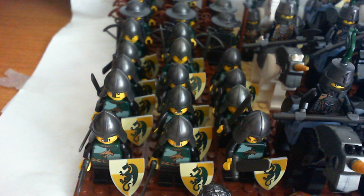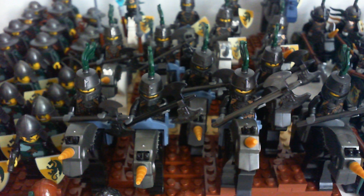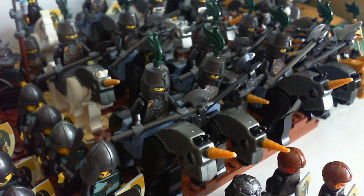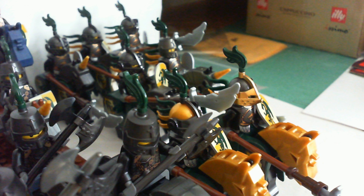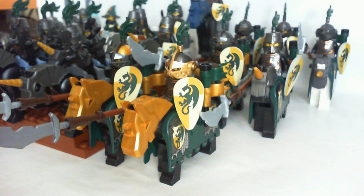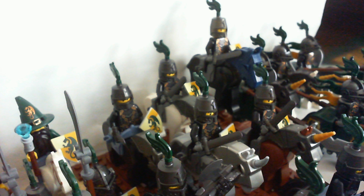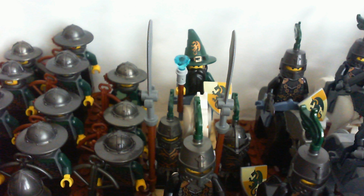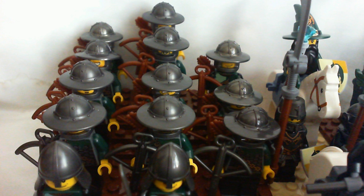Fourteen swordsmen. Eight mounted armored knights with great axes. Seven armored knights equipped with lances riding armored warhorses. Five mounted knights with swords and shields. A mounted dragon wizard accompanied by his two elite knight bodyguards. Eleven crossbowmen.